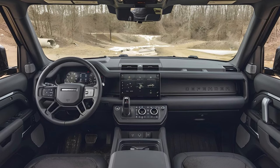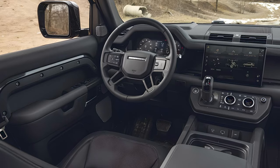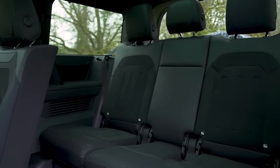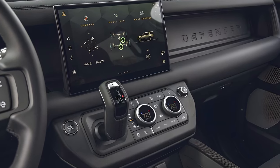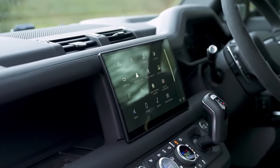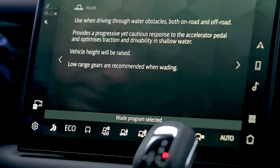The Land Rover Defender's interior combines ruggedness with luxury. High-quality materials, a minimalist design, and seating for eight people make for a comfortable ride. The Defender stands out for its retro rugged appearance. The 2024 Defender models come equipped with an 11.4-inch infotainment touchscreen, with wireless Apple CarPlay and Android Auto standard, while Amazon Alexa integration provides voice control.